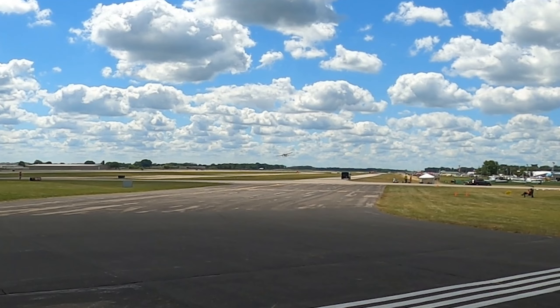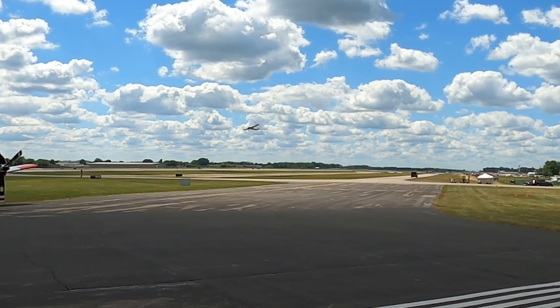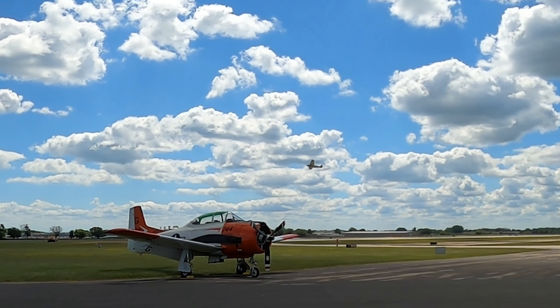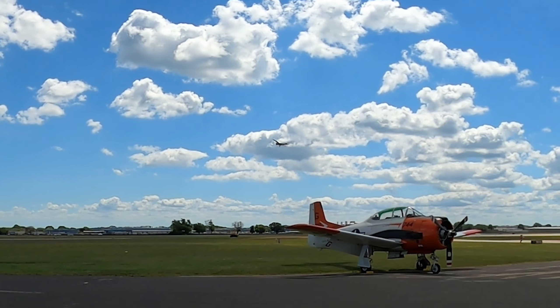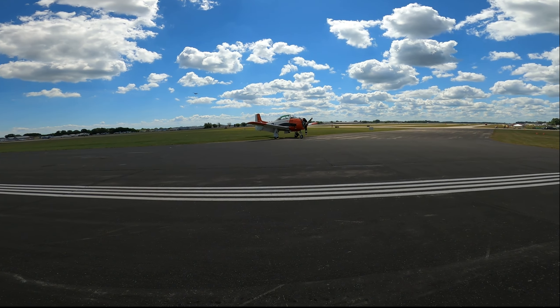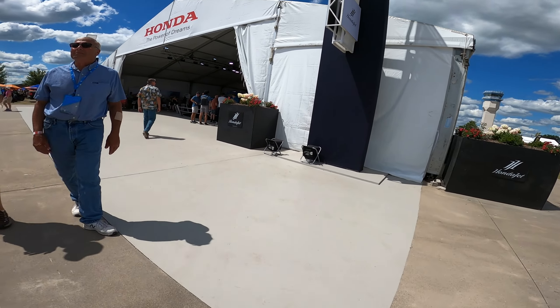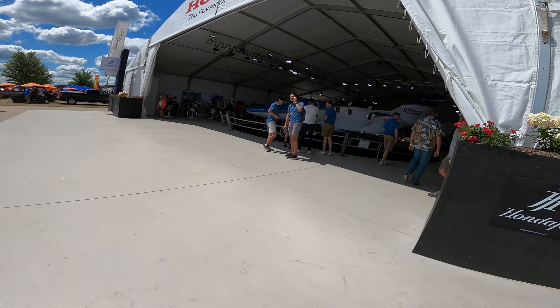There goes the Tri-motor — we'll watch it take off. We've got ourselves a little Ford Tri-motor take-off action. Let's go down to the main pavilion. Honda showed up with the Honda Jet, obviously, but also with some Accords, some generators, and some nautical outboards.